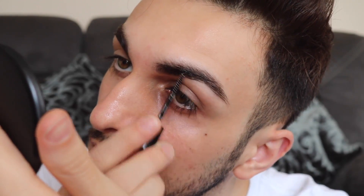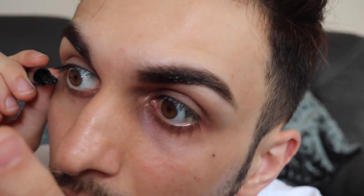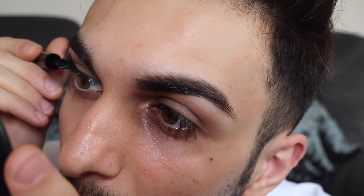Then I use the Soap & Glory Archery brow pencil and brow pen. One side has the brow product and the other side has the most perfect brow gel on earth. I use it on my brows — honestly if you use it your brows will stay intact and won't move throughout the night. It also gives your brows a little bit of tint.